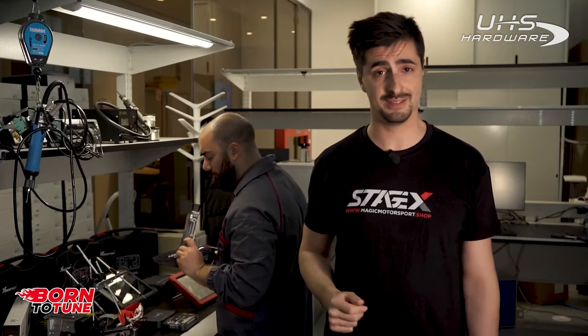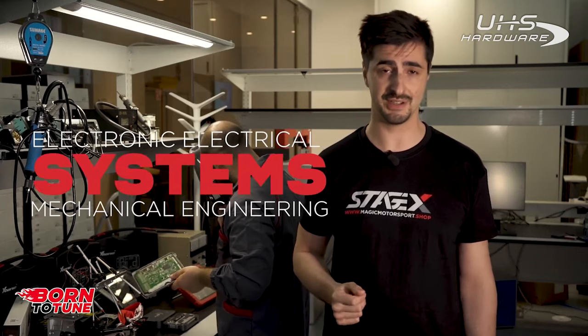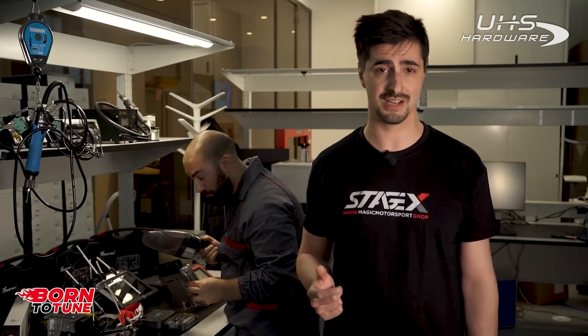If you don't know what mechatronic means — apart from being a super cool word — it is the field that focuses on electronic, electrical and mechanical engineering systems. Considering the high technological levels of our vehicles today, it is essential for professionals in automotive.